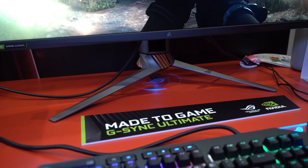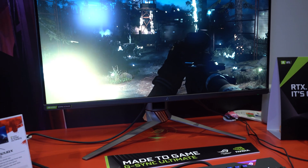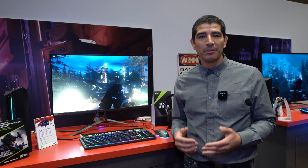Hi everybody, JJ here with ASUS CES 2020, and I'm going to show you guys what I think is going to be the benchmark display for 2020 — my personal favorite ROG gaming display. What we've got right here is the brand new ROG Swift PG32UQX, and what that ultimately breaks down to be is the absolute benchmark in image quality.